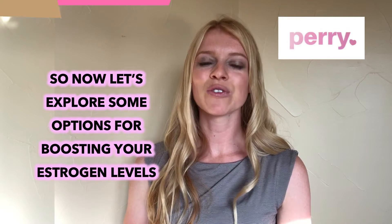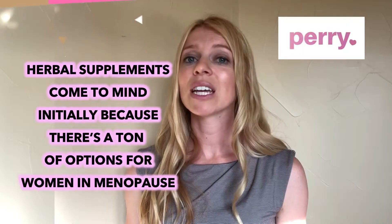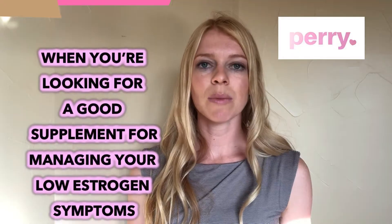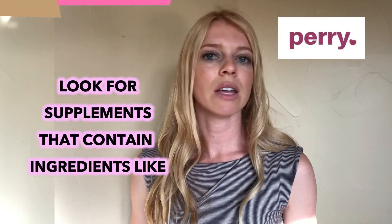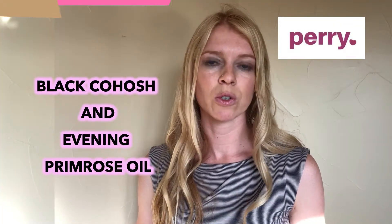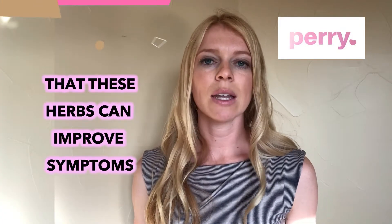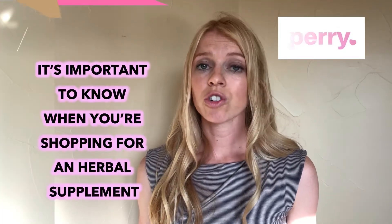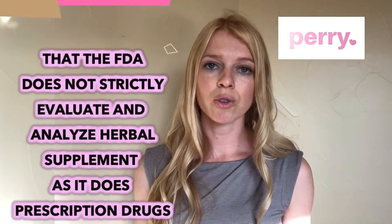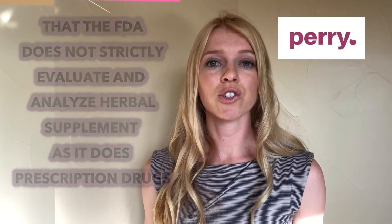Now let's explore some options for boosting your estrogen levels. Herbal supplements come to mind initially because there are a ton of options for women in menopause. When looking for a good supplement for managing your low estrogen symptoms, look for supplements that contain ingredients like black cohosh and evening primrose oil. While studies are small, there is some evidence that these herbs can improve symptoms such as hot flashes and night sweats. It's important to know that the FDA does not strictly evaluate and analyze herbal supplements as it does prescription drugs, so keep that in mind when shopping for a supplement.